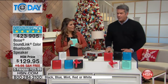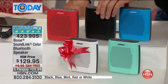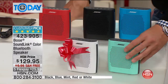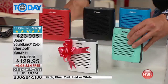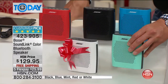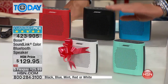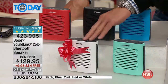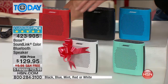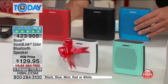Mint is available, white — fantastic on a kitchen counter — red, which is a great holiday gift color, black, which goes with everything, and then this great blue. If you want to buy this for your son going back to college, or your high school kids, this is perfect. My son just started high school, he loves his music. He usually has his music hooked up to a speaker bar when he's out back.